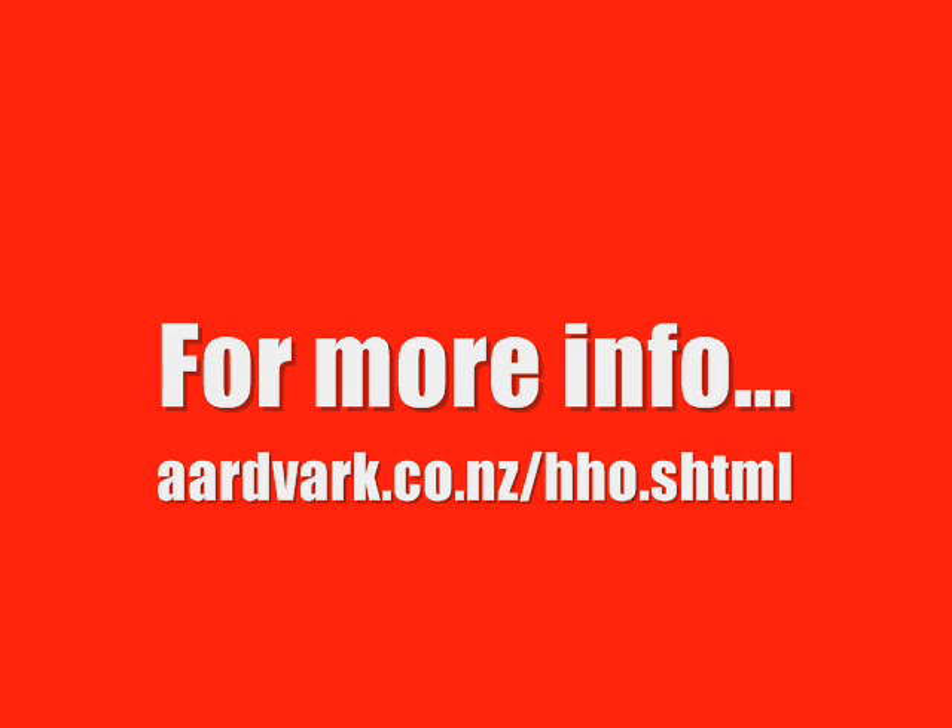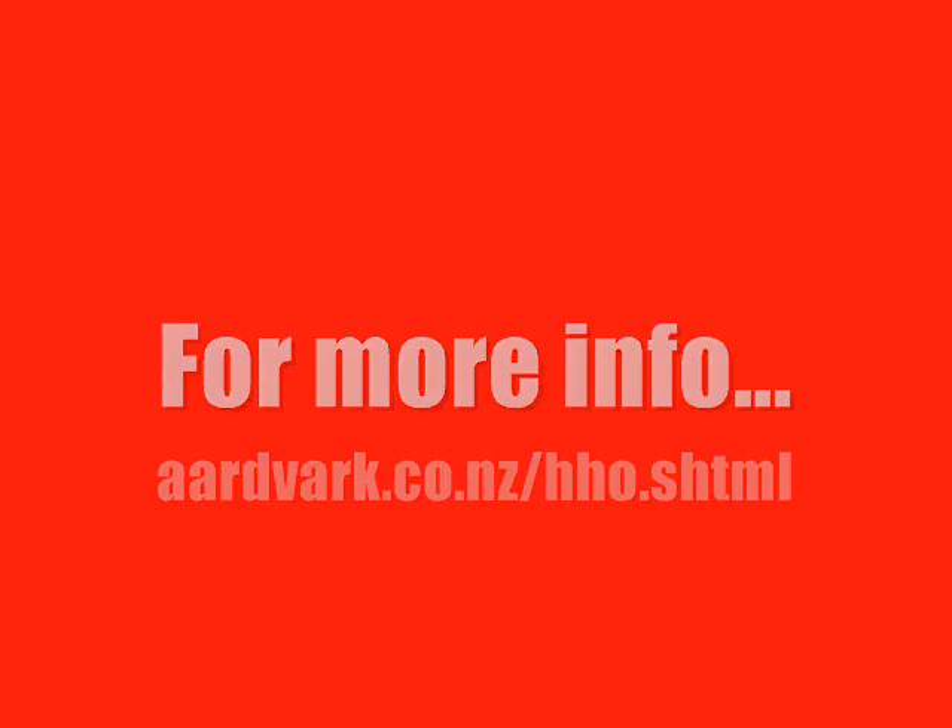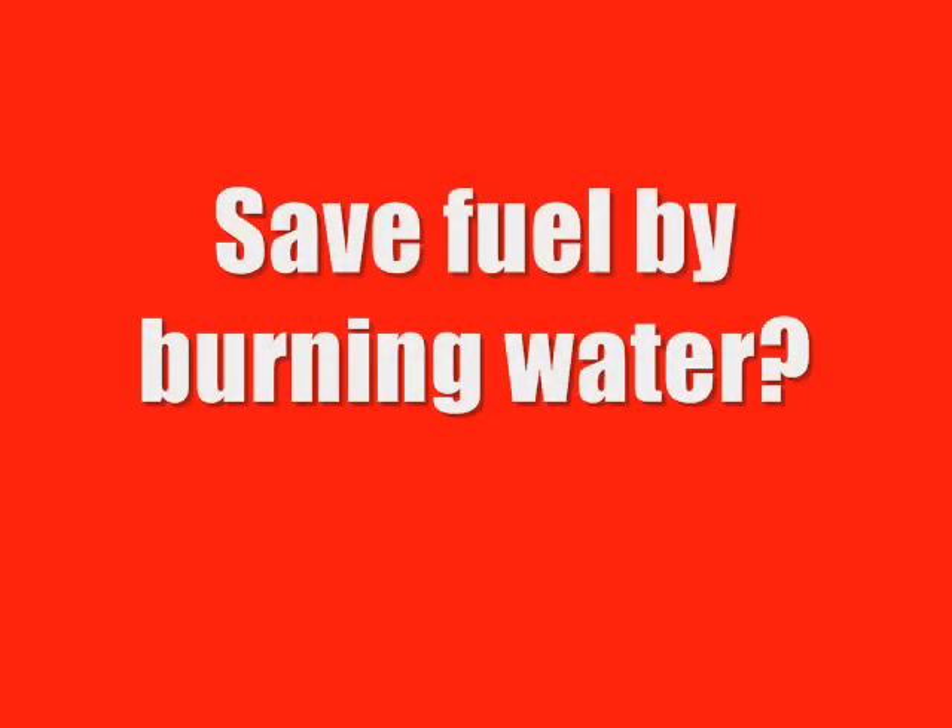Visit the website address you can see on your screen now to learn more about the scams and exactly why these systems simply can never work. And remember, every time you hear someone claiming it does work and that they've saved 40% or more on their fuel bill, remember that they're lying. They will almost certainly be directing you to a website so they can earn a healthy commission if you're foolish enough to believe those lies.